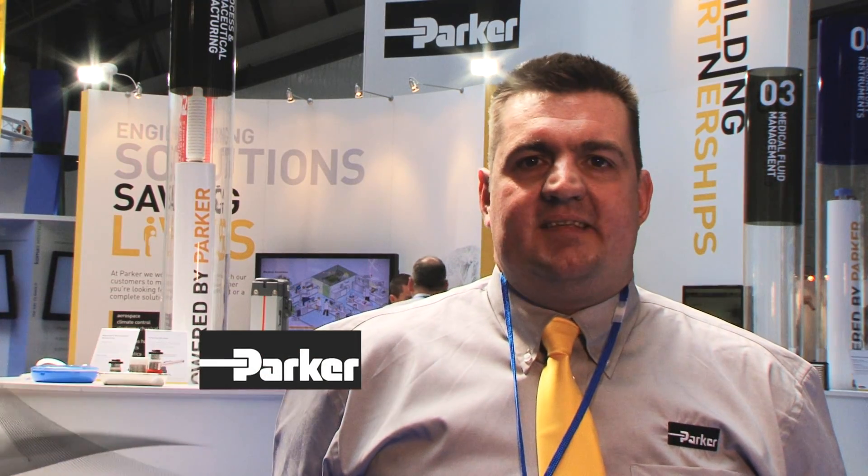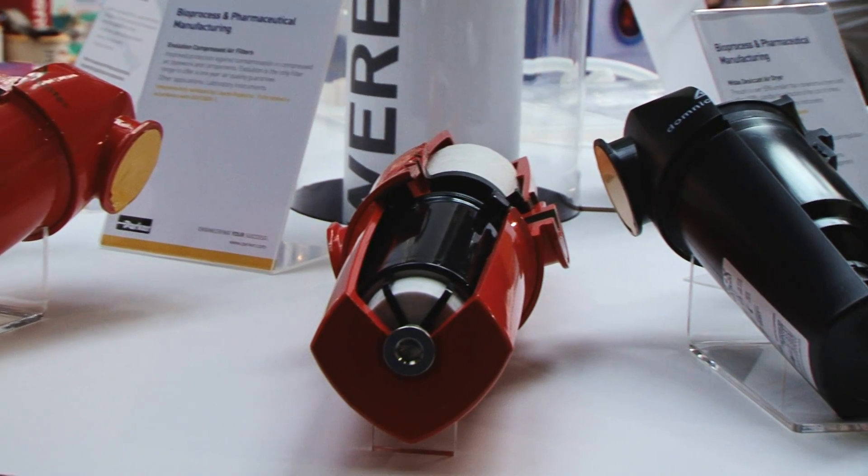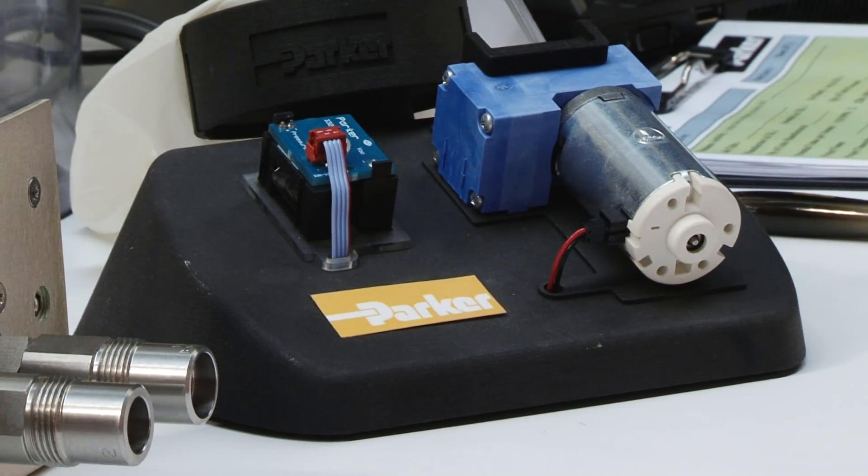Hi, I'm Matt Whitton representing Parker Hannafin at MedTech 2012 at the NEC Arena in Birmingham. Parker Hannafin is widely regarded and widely respected in the medical device industry and have been able to produce quality solutions to our customers. On the stand behind me, we have a range of products from various divisions from the Parker range that have served this industry for more than 30 years.